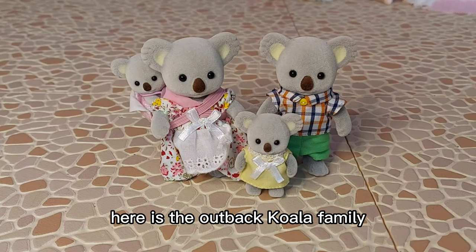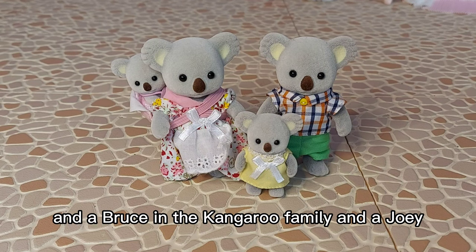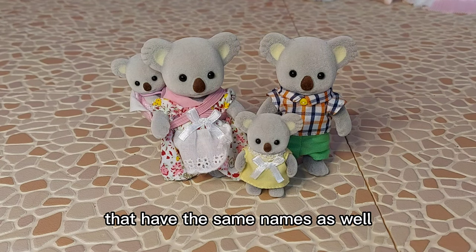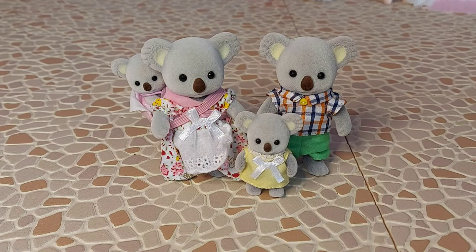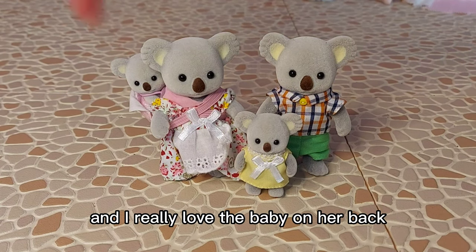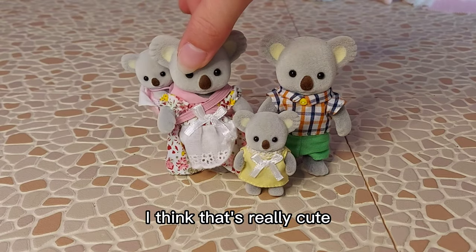Here is the Outback koala family, and this comes with Sheila, Bruce, Addy and Joey. We already had a Sheila and a Bruce in the Kangaroo family, and a Joey, but now we have the koalas with the same names as well, because they're very popular names in Australia. They are so cute and I really love the baby on her back — I think that's really cute.